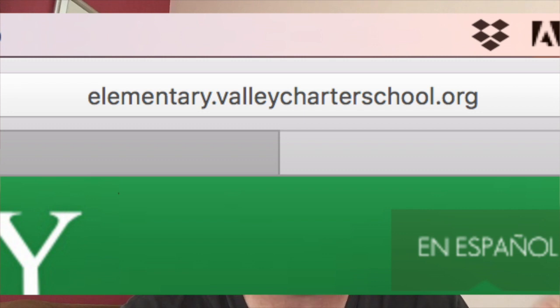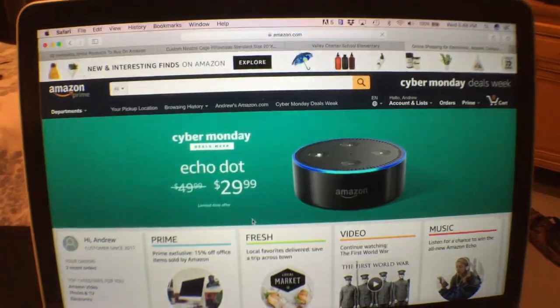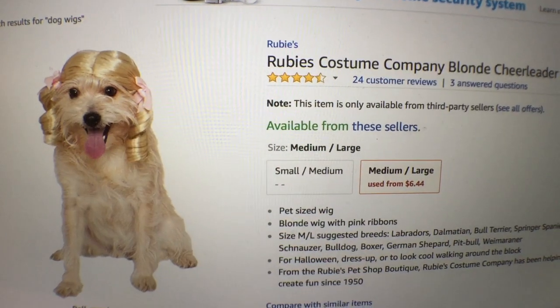First, go to the school website elementary.valleycharterschool.org, then go to the links section and click on this one right here. Now all you have to do is shop. You might feel silly buying a wig for your dog, but you're helping out Valley Charter so it's totally fine.